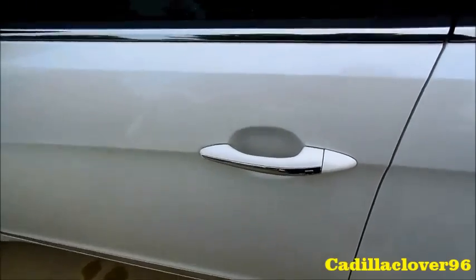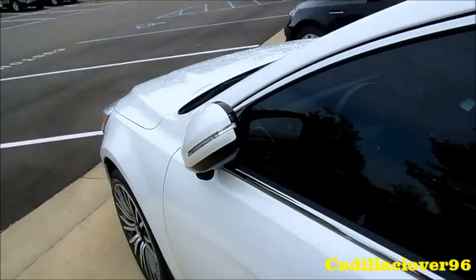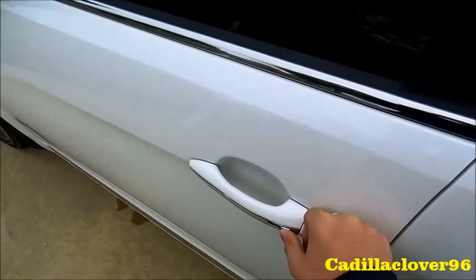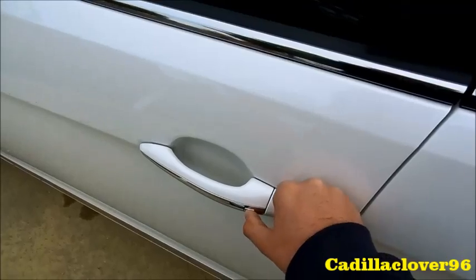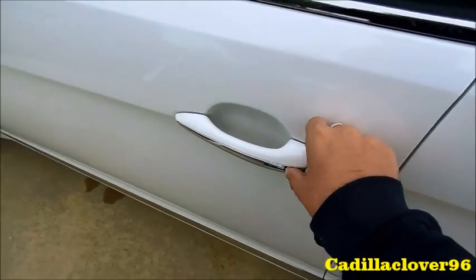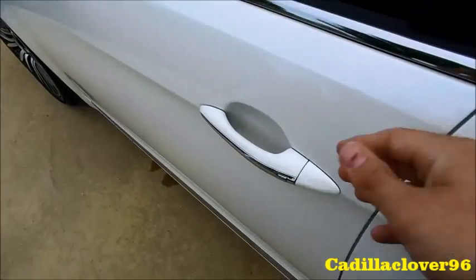The Cadenza comes standard with a SmartPSS system. Put the key in your pocket — the vehicle is locked now. Notice there's a button on the door. Just hit it once to unlock the driver's door, then hit it again to unlock the rest of the doors. To lock it back, just hit the button again. Simple as that. It's the Snow White Pearl exterior.